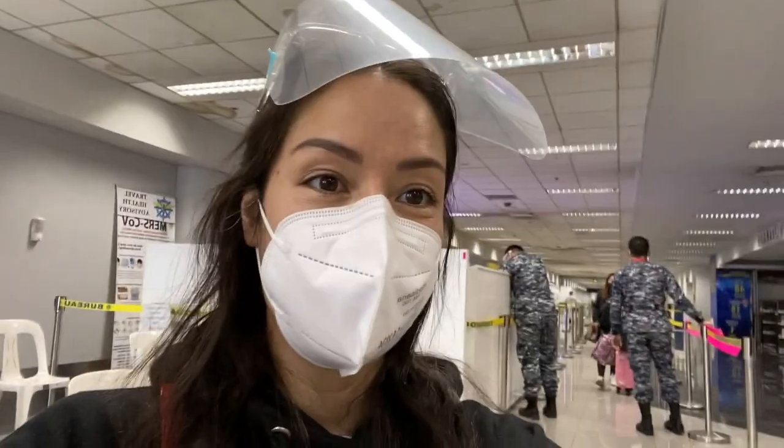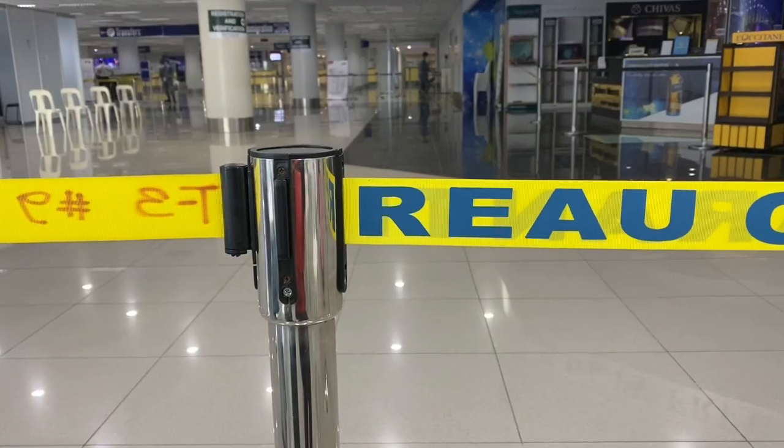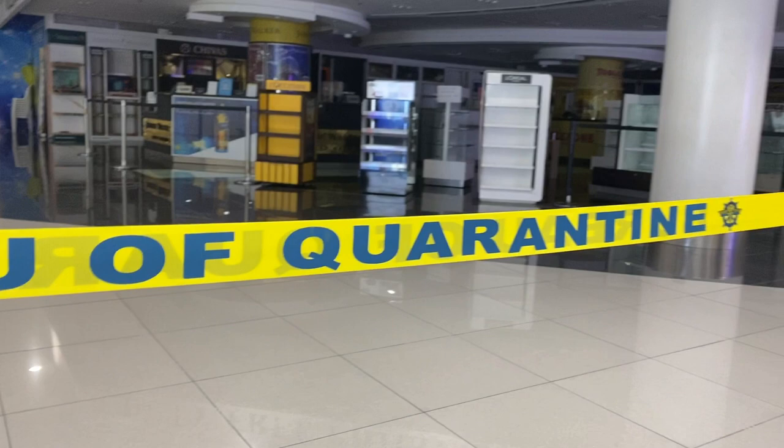And finally I have arrived in Manila. And if those two guys in their military outfit aren't giving away the fact that I'm traveling during a pandemic, then the closed duty-free surely does.